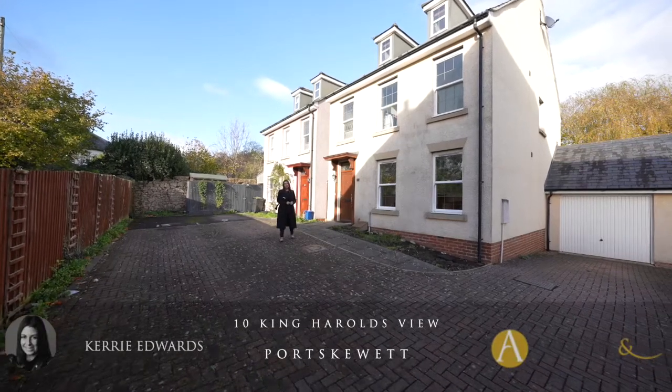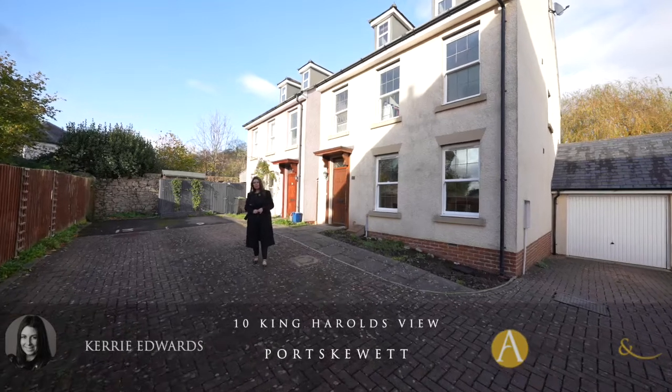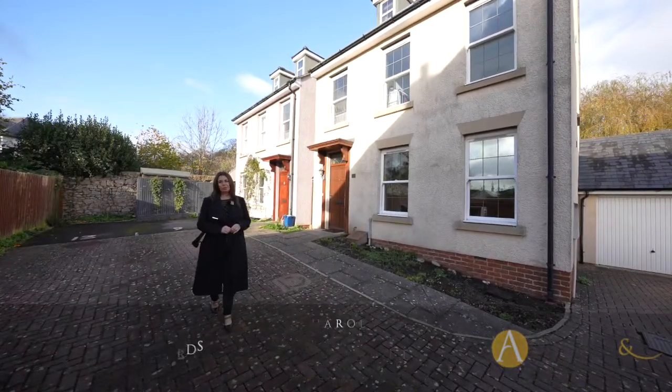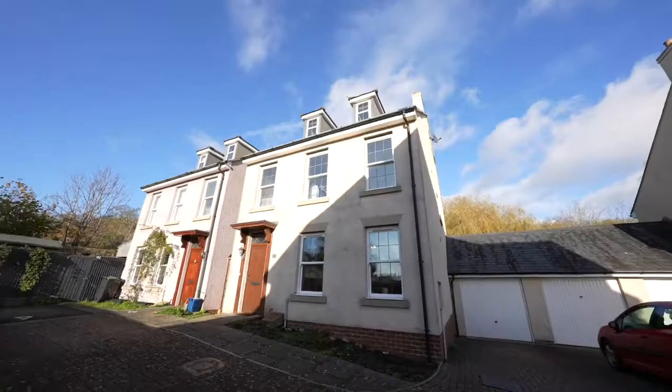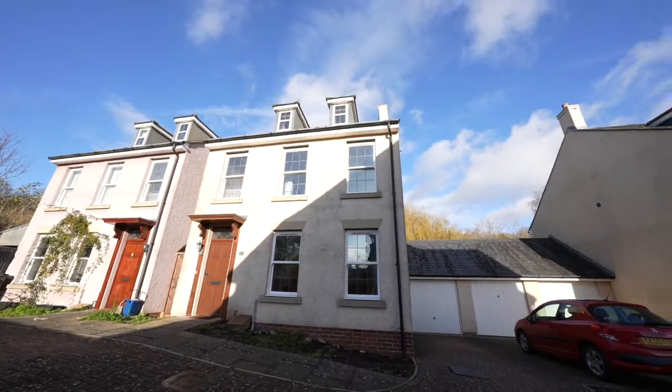Hi, I'm Kerry from Archer & Co and today I'm here to introduce this spacious five-bedroom detached property located within the popular village of Port Skewet. Welcome to 10 King Harold's View. This well-presented detached five-bedroom property is situated at the end of a cul-de-sac on the edge of the popular village of Port Skewet.